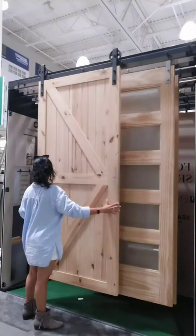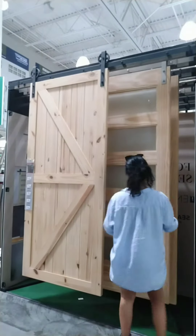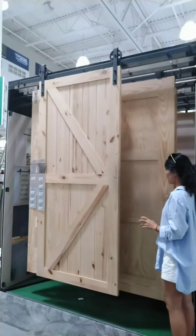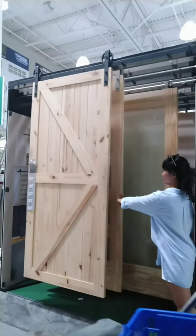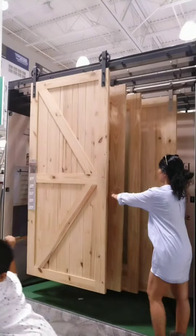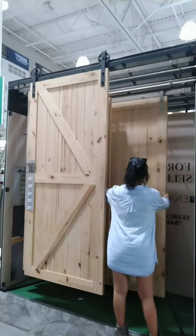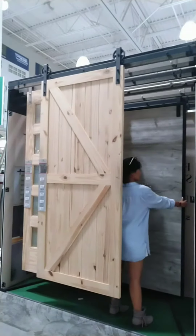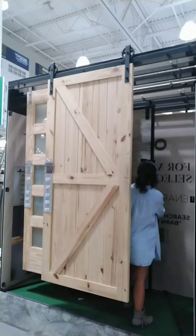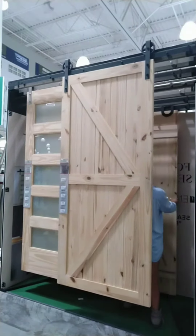And here is the barn door. I'm so loving this door! How I wish we can ship this door to the Philippines, because this is what we really, really dream of for our bedroom door or our bathroom door. This is so, so cute. I'm having fun with this, as you can see — it's playing.